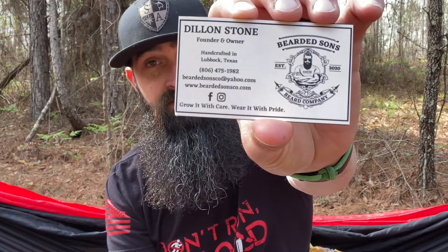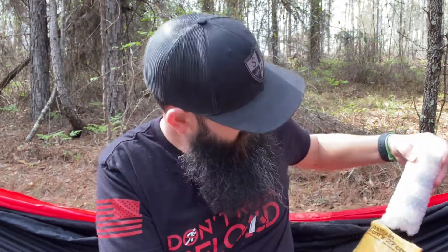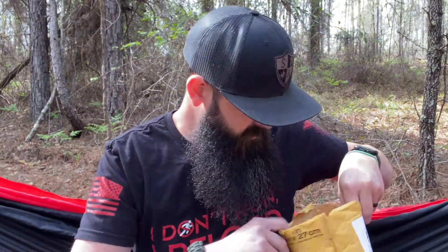These look like stickers so let's see what they are. We've got a business card right here — they're based out of Lubbock, Texas. "Grow it with care, wear it with pride." And we have a sticker as well with the same motto: "Grow it with care, wear it with pride."